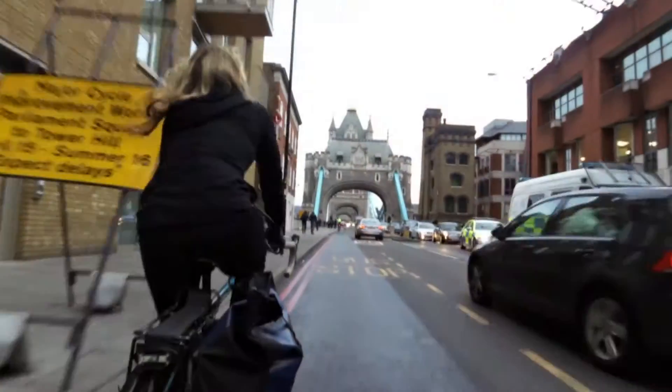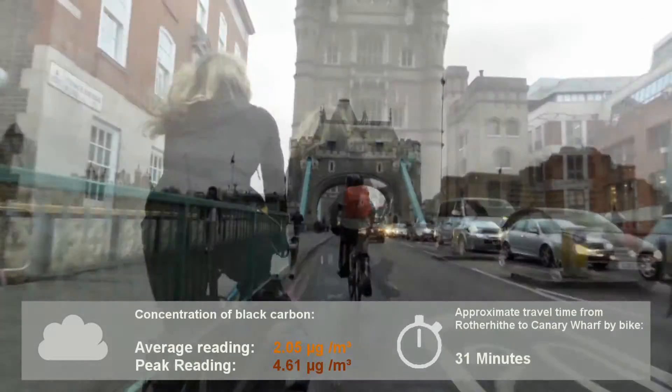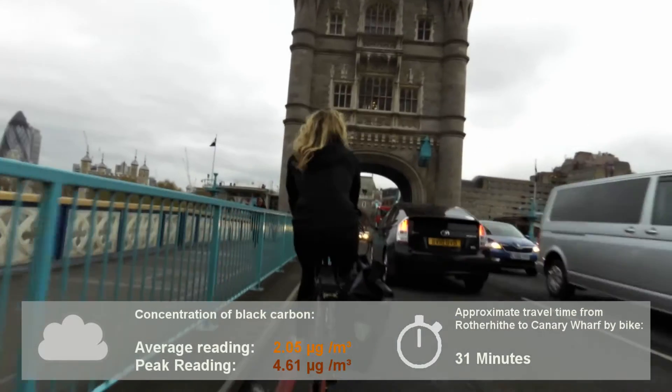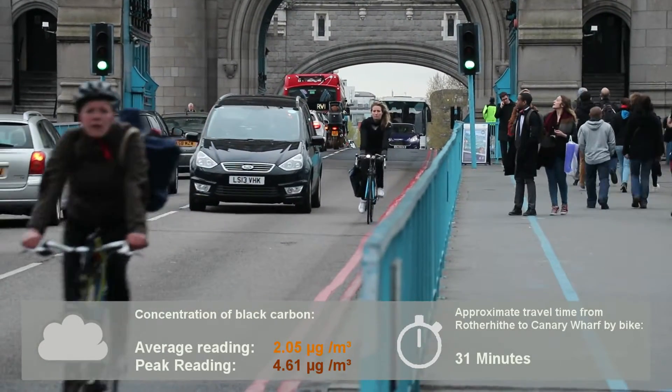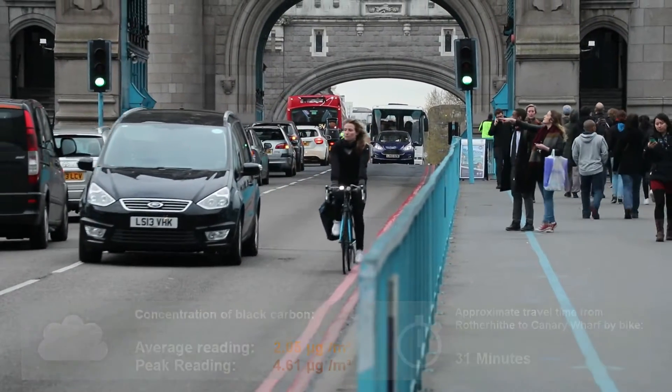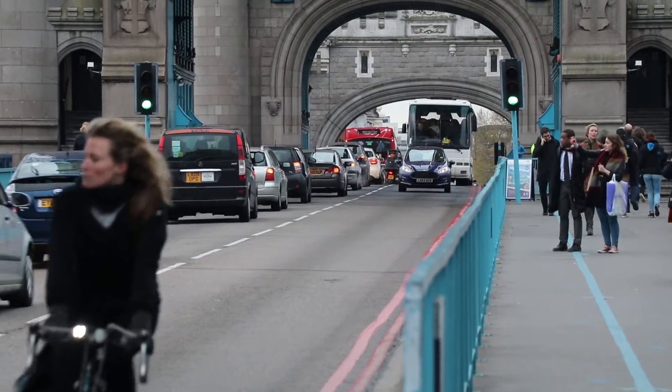Next we're going to go to Tower Bridge and check out the overground option. We just cycled over Tower Bridge. The air quality is a lot better than the Rotherhithe tunnel, though we're still in amongst traffic, so it's not perfect. It's faster than the Greenwich foot tunnel, though depending where you're going, it could be a bit of a detour.